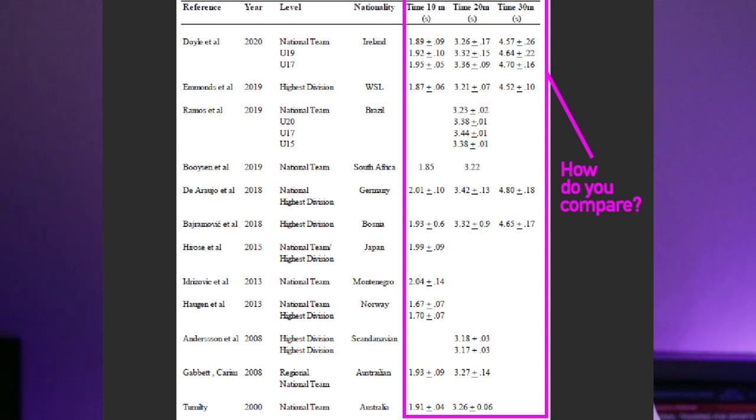You are seeing on screen data from many studies and the times recorded. For example, we have Ireland, the WSL, Brazil, South Africa, Germany, Bosnia, Japan, Montenegro, Norway, and so on — there's a lot of data you can compare yourself to.